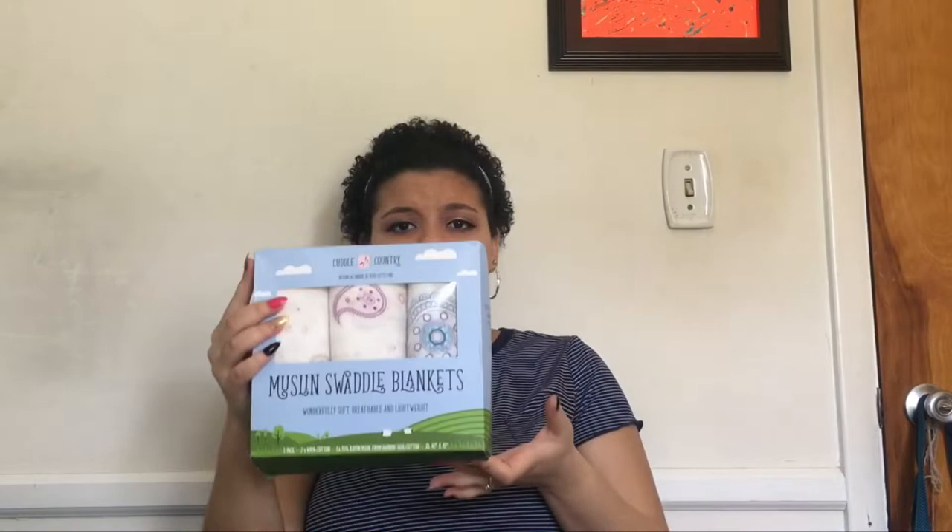First up, we got muslin swaddle blankets. I'm going to use them to swaddle her — they're lightweight and really cute. These ones have like tribal print designs on them. I don't know if you can see that, but they're super cute and I'm very excited.